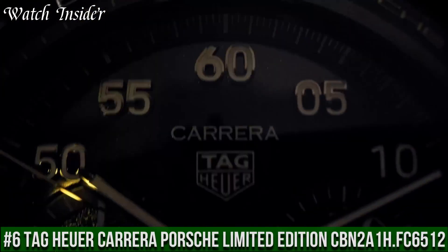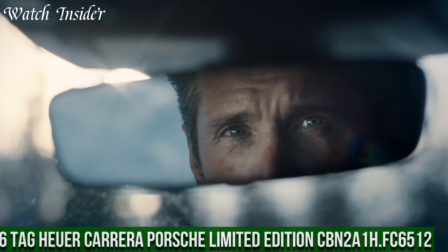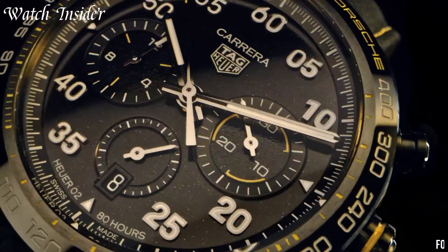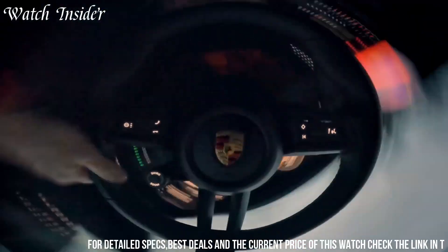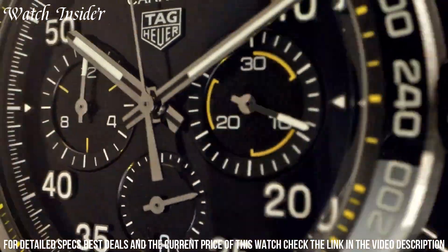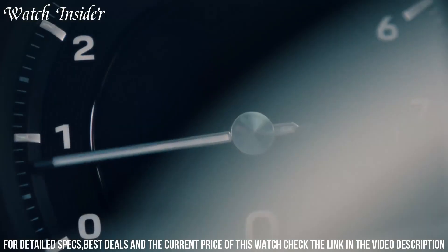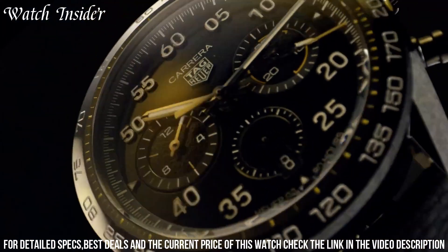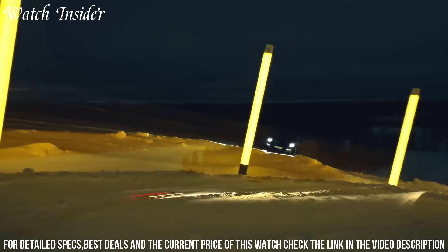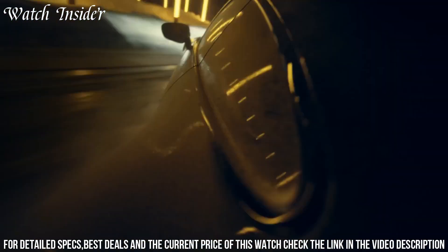Number 6: TAG Heuer Carrera Porsche Limited Edition CBN2A.BA0643 — a tribute to the iconic Porsche Carrera racing cars. The watch features a 44mm stainless steel case with a ceramic black tachymeter bezel and a sapphire crystal caseback. The black dial is accented by red and white details, including the Porsche logo at 12 o'clock.